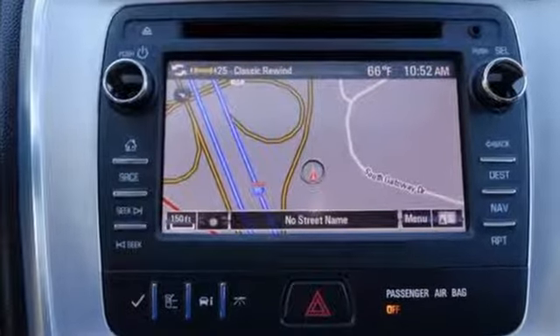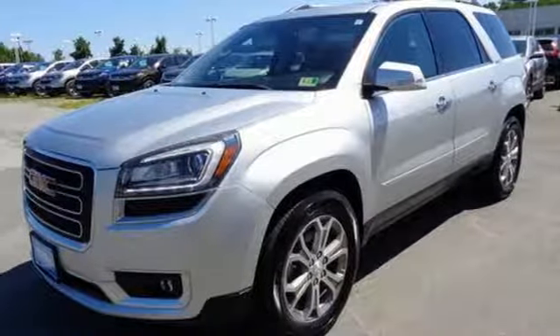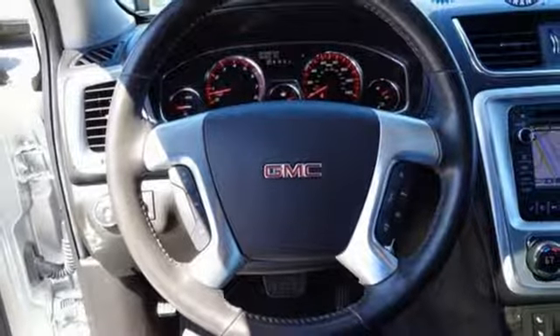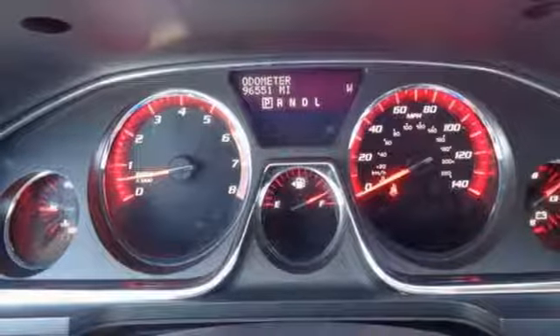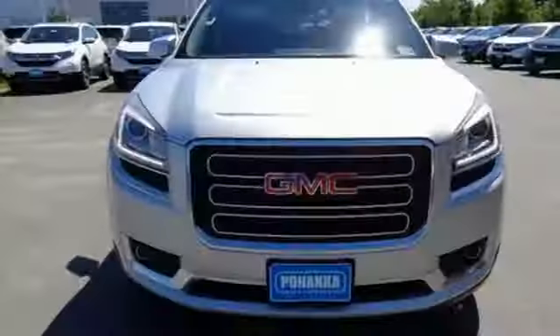V6 engine, front heated leather bucket seats, wireless audio streaming, auto dimming rear view mirror, dual zone climate control, OnStar remote link, voice activation, aluminum wheels, remote engine start, and power heated mirrors. Smart capabilities, strong performance. GMC.